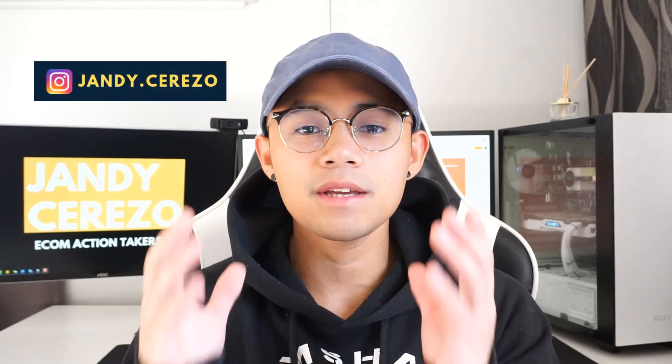Hey, what's up action takers! Welcome to my YouTube channel. I just want to say thank you for all the love and support that you guys have given me. I appreciate it so much. But before we start, I just want to announce: if you want to win a one-on-one consulting call with me, then make sure you hit that subscribe, hit that like, and also comment down below hashtag action taker plus a little side comment of what kind of videos you want to see from me.